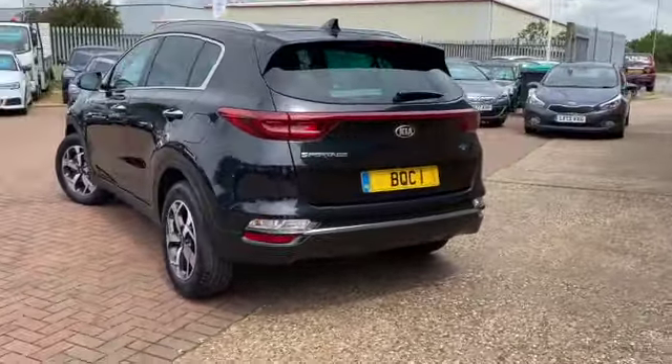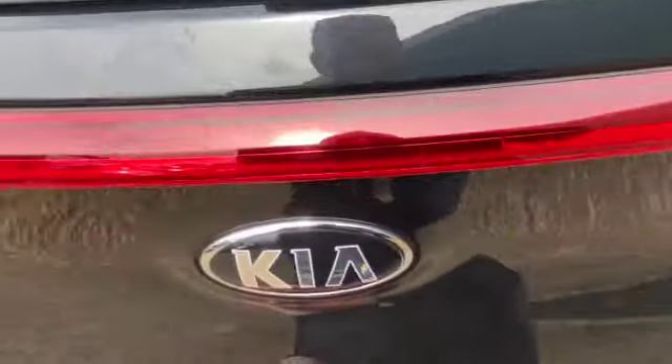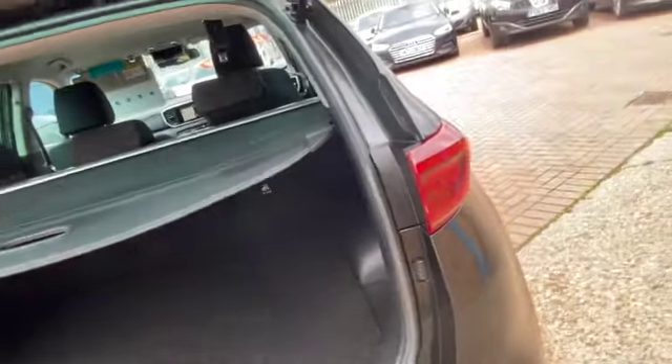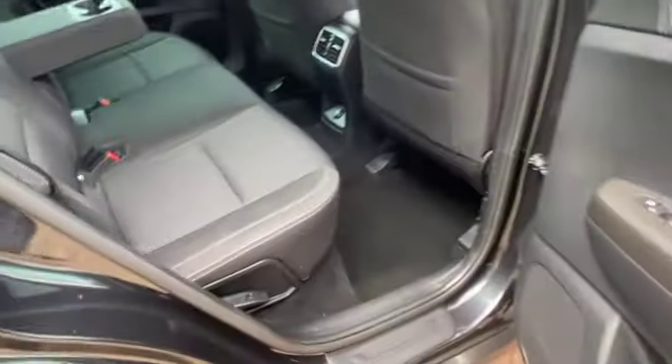It's also got rear parking sensors with reverse camera, and you do get a lot of room in the Sportage. It's got a great size boot with a parcel shelf, 60-40 split rear folding seats, a little bit of storage underneath — you can just about make out the inflation kit. There's storage on either side as well, and as you can see it's in lovely condition all the way around. It's got this lovely little boot spoiler, a shark fin aerial, and there's plenty of room in the back as well.